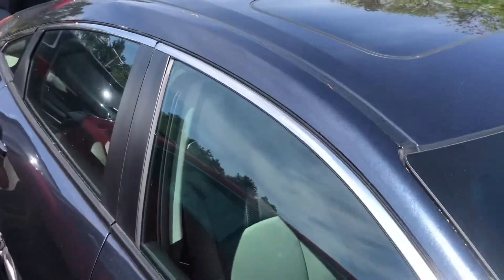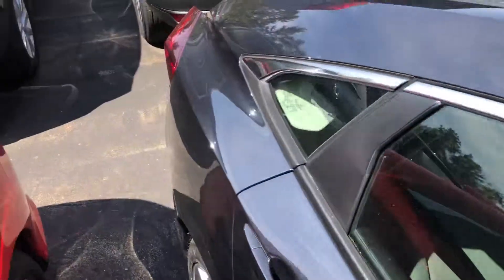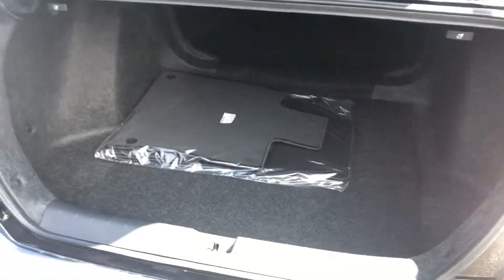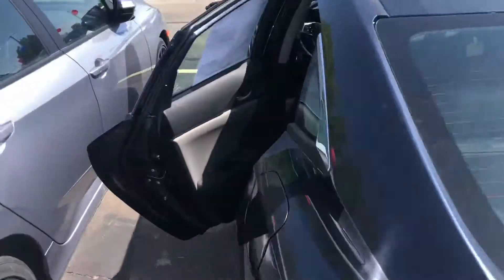Bringing you around to the trunk — you can see you have plenty of storage space for anything that you would need to carry, and the seats do fold down. Bringing you to the back seat.